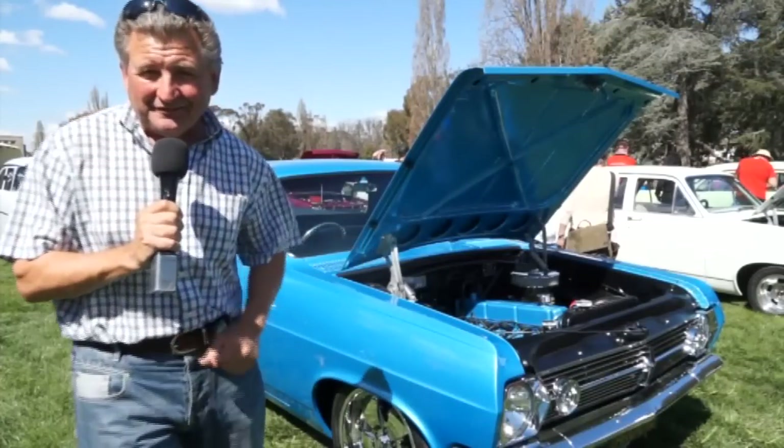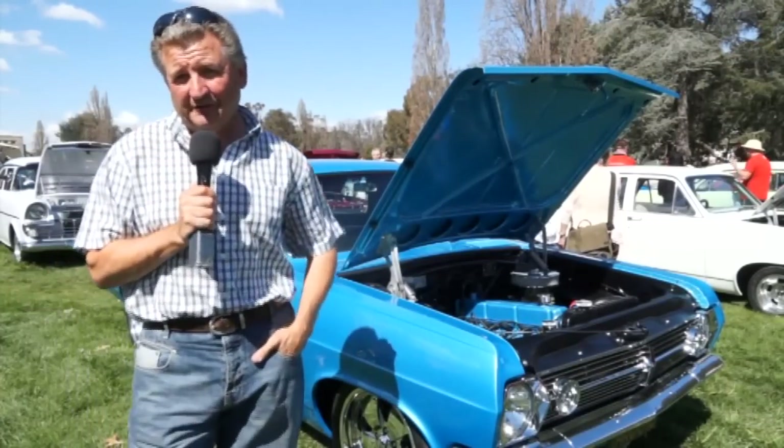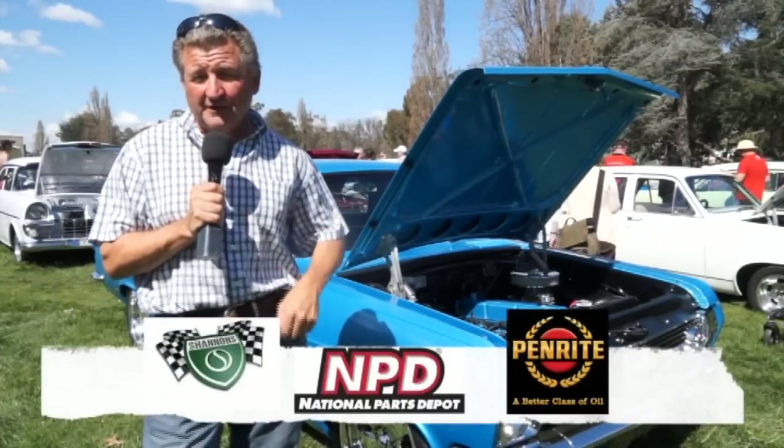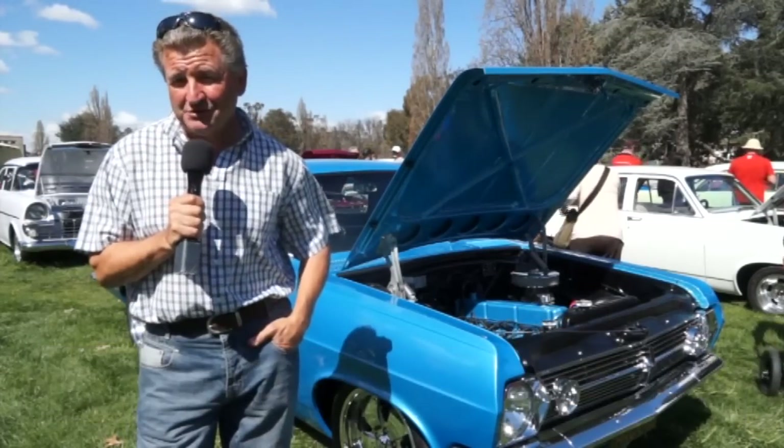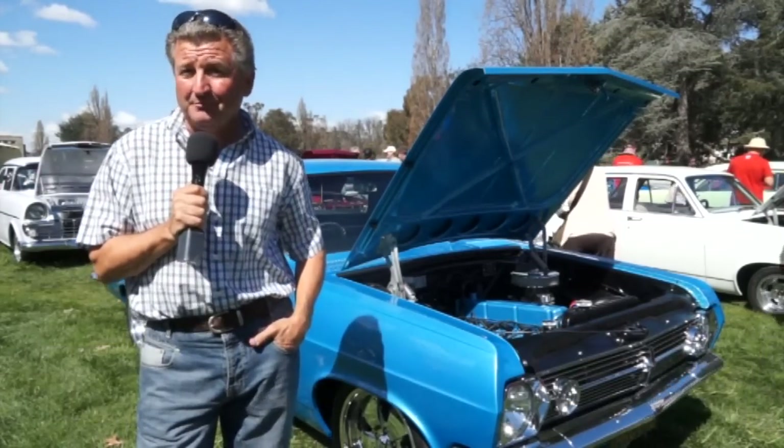I hope you're really enjoying the ACT Holden Day on today's episode of Classic Restos — of course thanks to Shannon's Insurance, National Parts Depot and Penrite Oil. Stay in your favourite chair, there's more classic Holdens up after this.